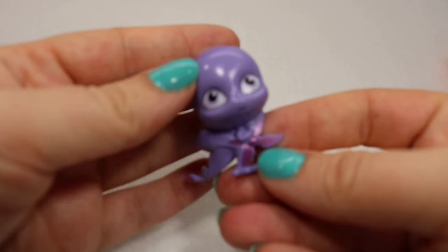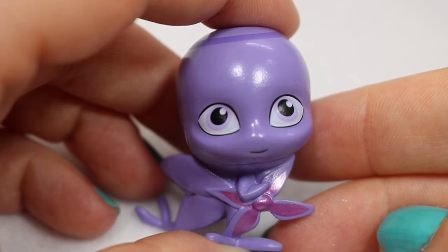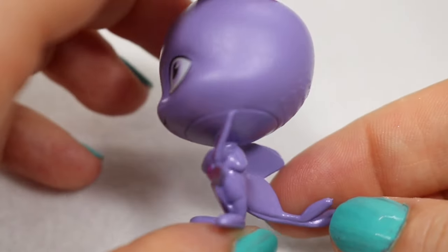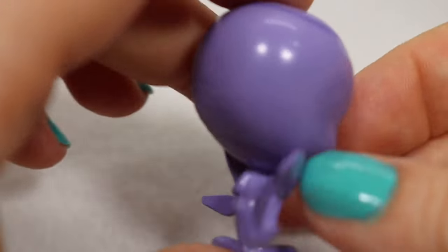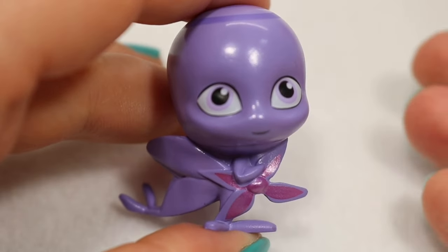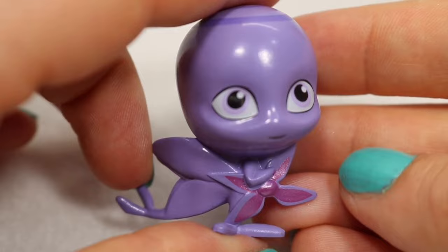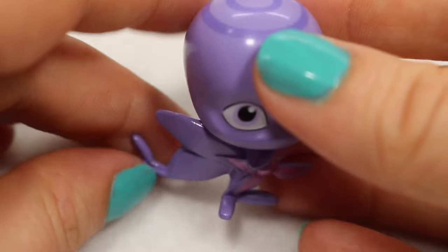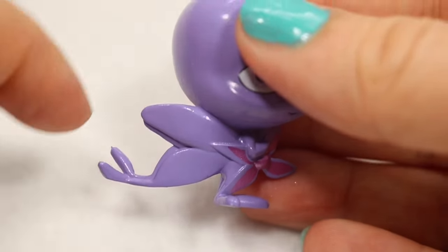We got Nooroo. Nooroo is the Kwami for Transmission and is tied to the Butterfly Miraculous. In the show, this one is the one being held by the villain — the Kwami's not bad, it's definitely how you use the powers that you're given. But this one is so cute. I love all the different designs and patterns that they have, and the detail for the wings.